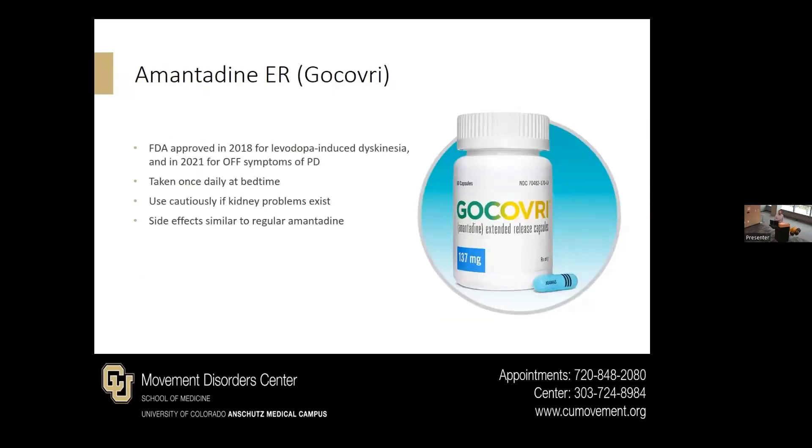There is a newer brand of amantadine called amantadine extended release, or Gocovri, which is taken once daily at bedtime, sometimes still in the morning. This is actually the only formulation approved specifically for dyskinesia, although we still use amantadine immediate release off-label with good success as well. It has similar side effects to regular amantadine.